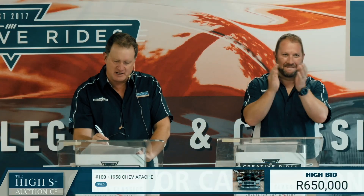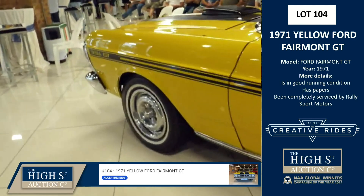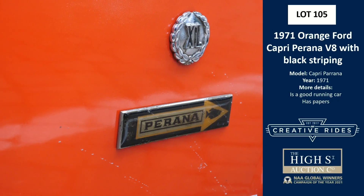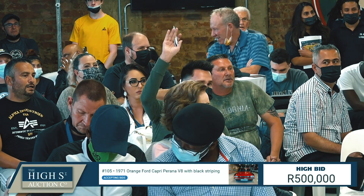The Chev Apache sold at 650,000. A 1971 yellow Ford Fairmont GT — they don't call this the Dutchman's Ferrari for nothing — sold online at 900,000 Rand. The 1971 orange Ford Capri Piranha V8 with black striping, coming in at 700,000.